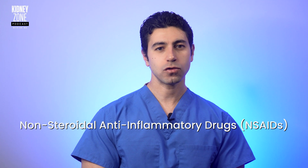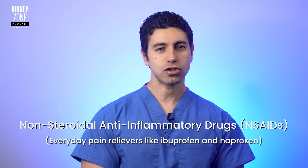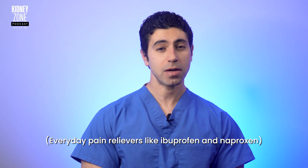Alright, let's kick things off with the list of medications that have earned a spot in the danger zone — the ones that could potentially damage or kill your kidneys if not approached with caution. The first family are the non-steroidal anti-inflammatory drugs, or NSAIDs. We're talking about everyday pain relievers such as ibuprofen, Aleve, Motrin, Advil, and Naproxen.